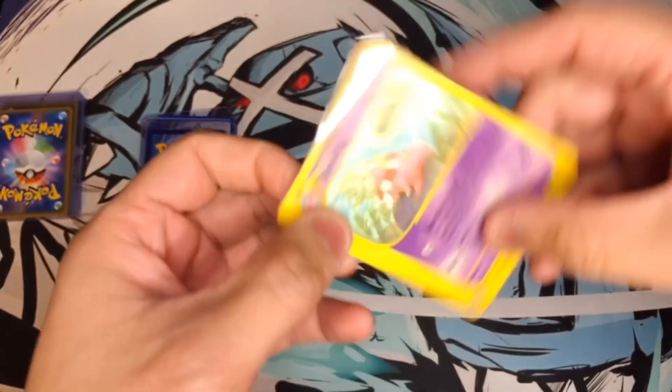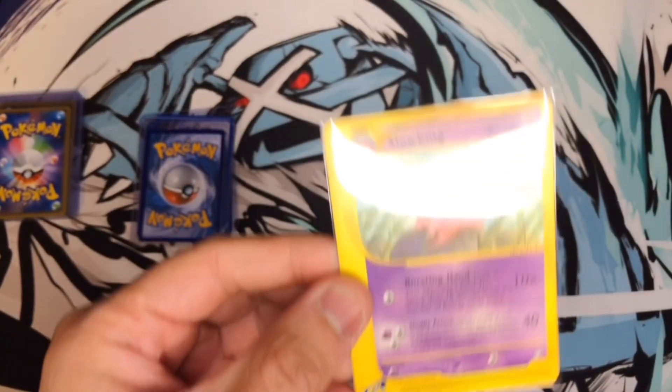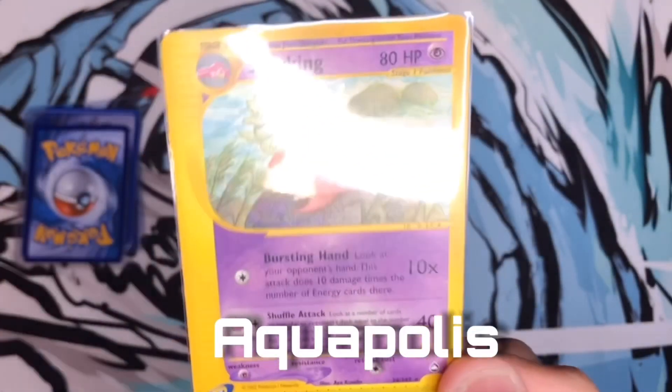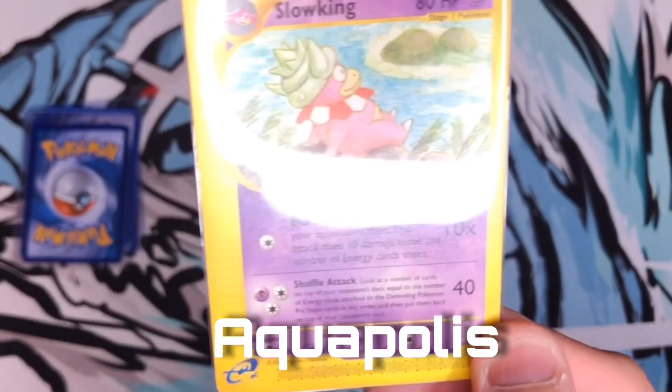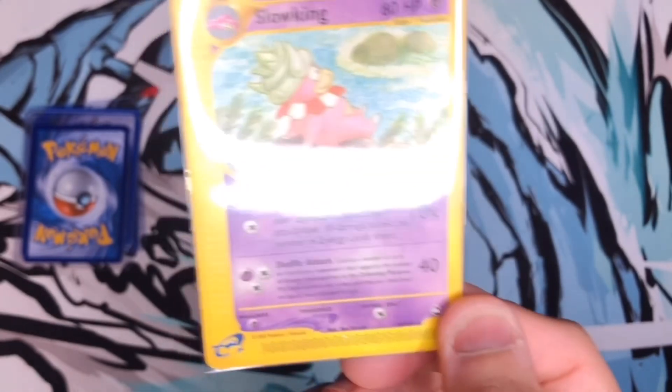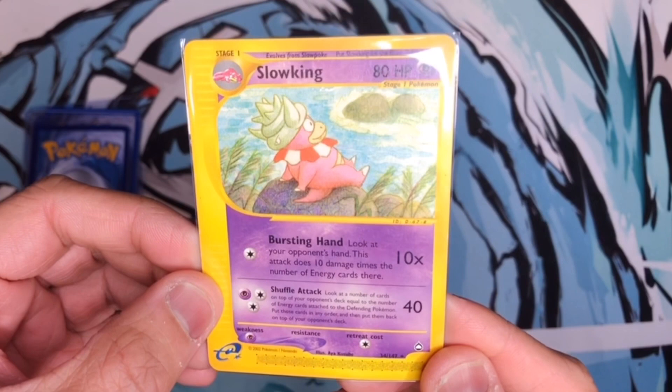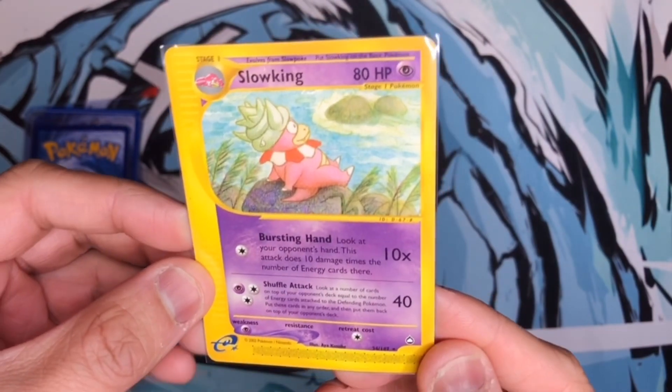Wow, man! This is amazing — this is my first actual e-reader card from the Expedition set! Thank you so much, bro. A Slowking — hey, that is fire, dude! Did not expect that at all.